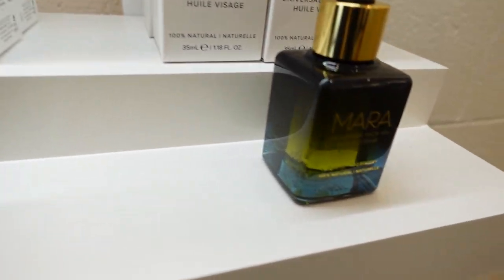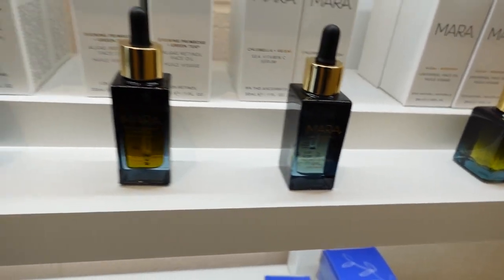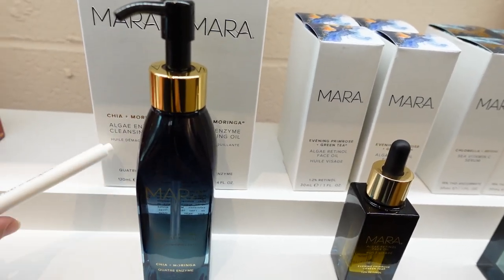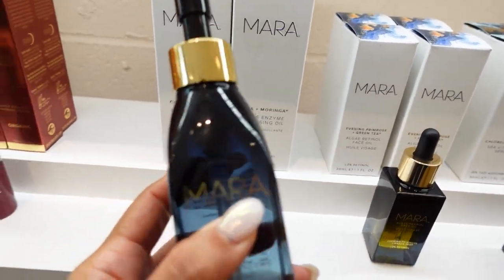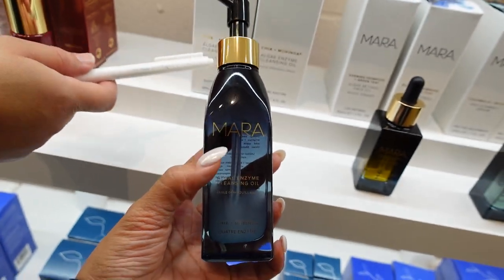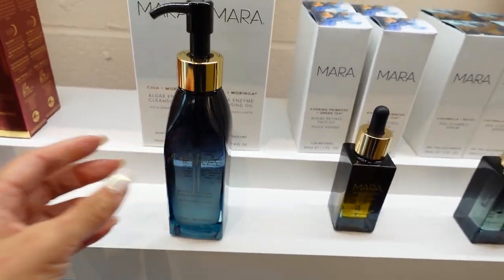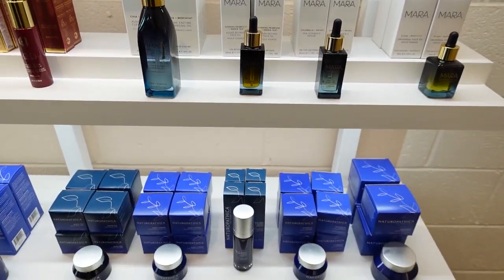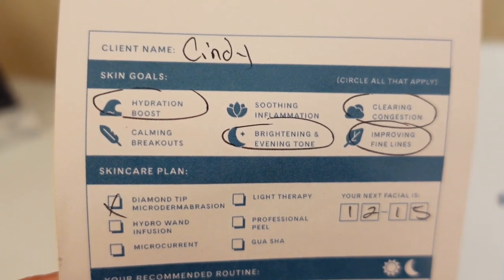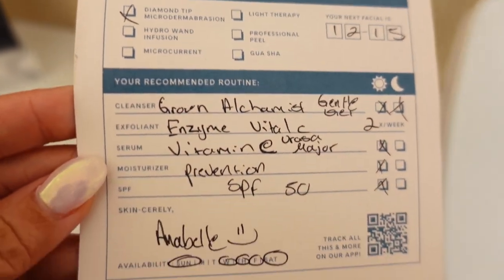You can do the oil on top of the moisturizer. This cleansing oil - it's an enzyme - this is like for a double cleanse. This is good to use at night. It has teal and moringa. It's always good to double cleanse at night. These are all the products she used on me.